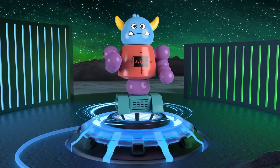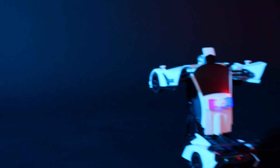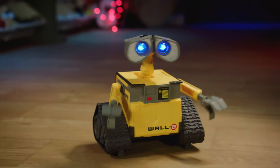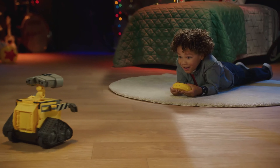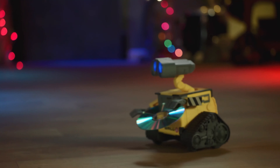From programmable robots that teach coding skills to lifelike companions that respond to your voice and touch, our selection is designed to spark creativity and curiosity. Embrace the excitement of robotics and bring home the perfect blend of education and enjoyment with our top-notch robot toys.